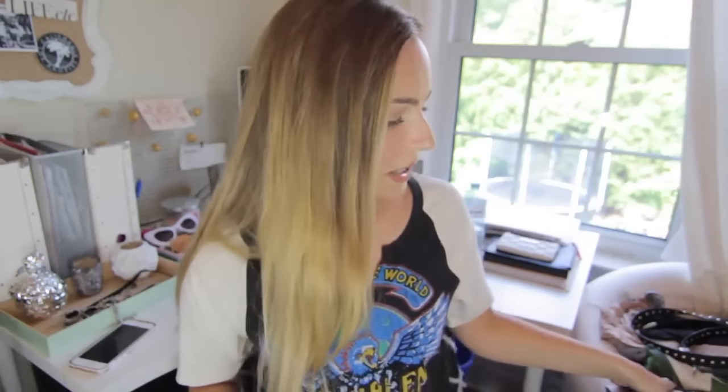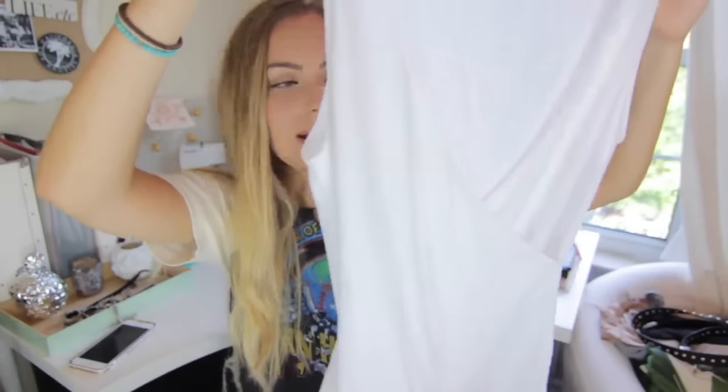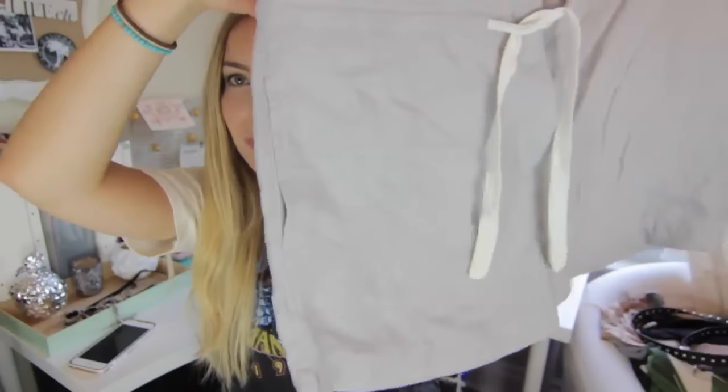The next place I went was Aritzia because they had their annual summer sale. I usually don't shop at Aritzia unless it's a sale or special occasion because I find it a little overpriced. The first thing I got is just a really nice basic white tank top that crosses over in the front — the material is that basic Wilfred Free Aritzia stretchy material that everybody loves.